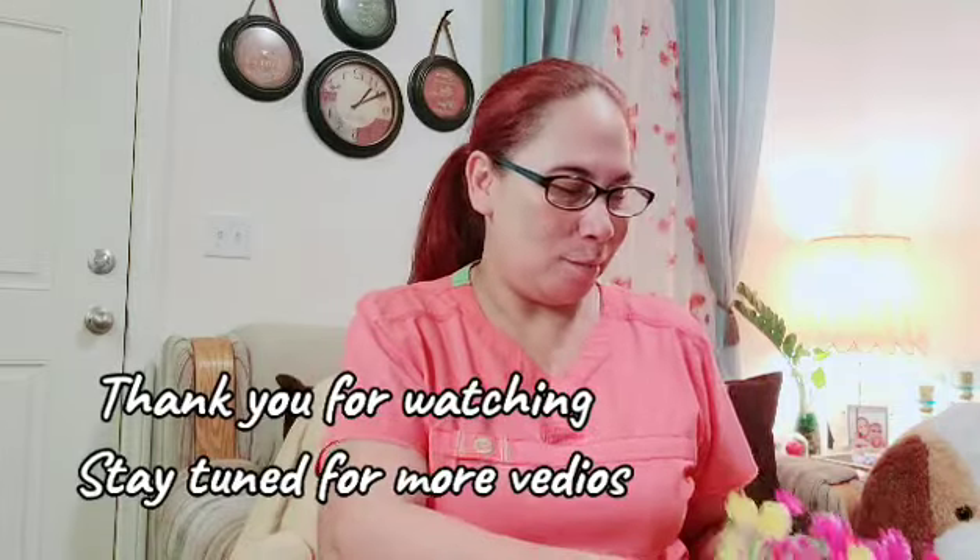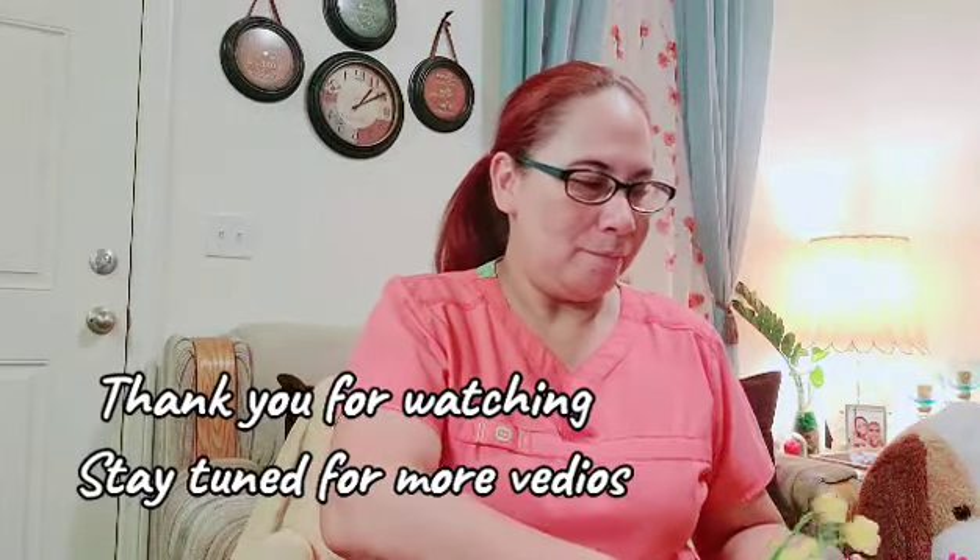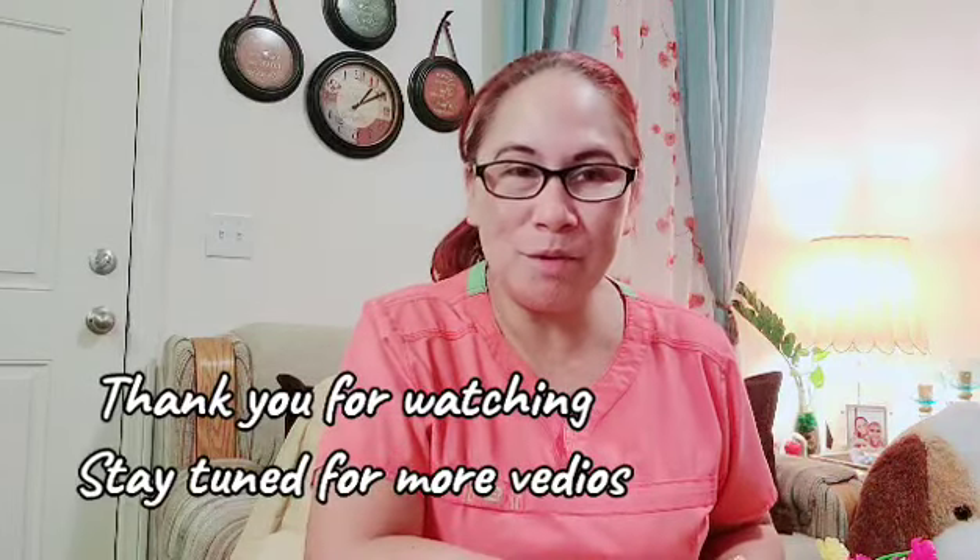Ito na lang muna ang video natin ngayon mga kapatid, kasi medyo late na rin. Unboxing lang nitong mga artificial flowers ko. Next vlog ko naman ay mag-unboxing ako ng aking MC. Ganyan lang ang buhay mga kapatid, diba? Maraming salamat sa inyong pagmamahal at supporta sa aking mamunting bahay. Pag-ingat kayo palagi dyan, alam ko parang palagi na namang umuulan, kahit dito umuulan din. Nakakatakot kasi mahangin. Ingat kayo lagi, mahal na mahal ko kayo. God bless.